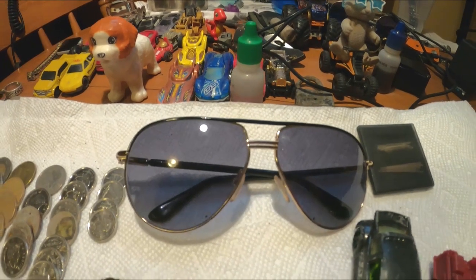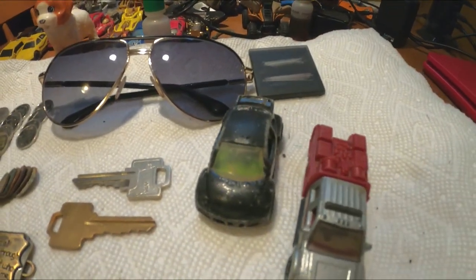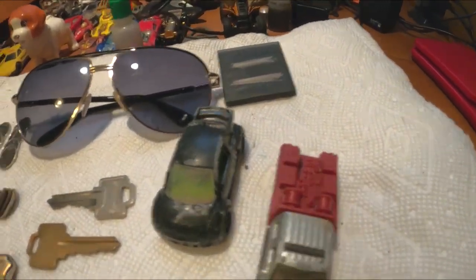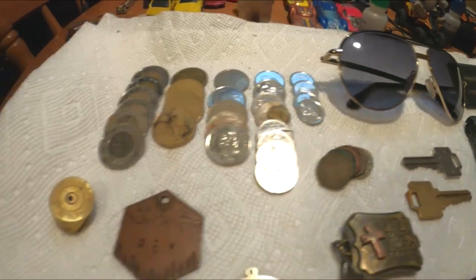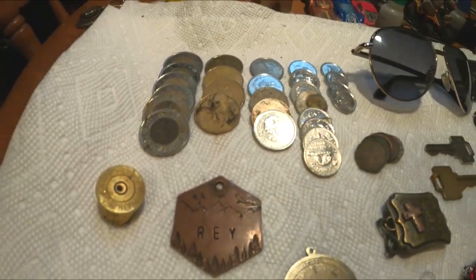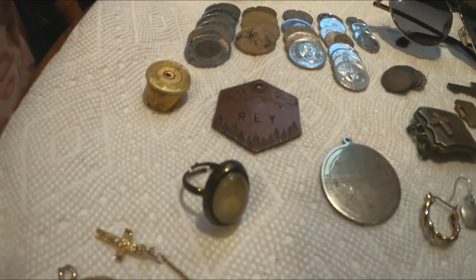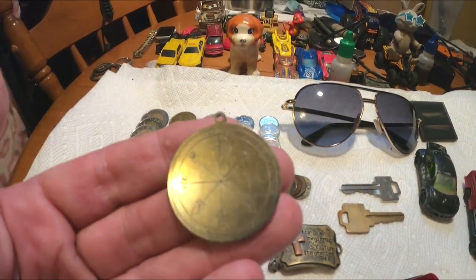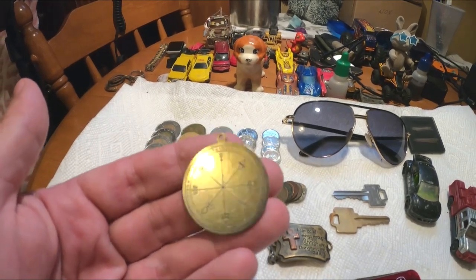These are Tom Ford sunglasses — really cool aviators, great shape, no scratches. Couple of cars — we got a bug and a fire truck, mountains rescue, which is kind of fitting with all the fires. Two keys, a little Swiss army knife, couple little pieces of metal, a few pennies, a shotgun shell, and a dog tag. Maybe somebody can tell me what this is — it looks like a compass, it's got all the directions covered, but I'm not familiar with that language on there. Very interesting find.